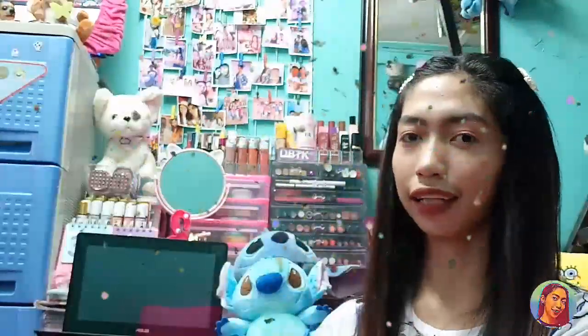Hey guys, it's Mia Gentrysha and welcome back to my YouTube channel. I'm so excited because finally today I can make a video about my makeup collection.